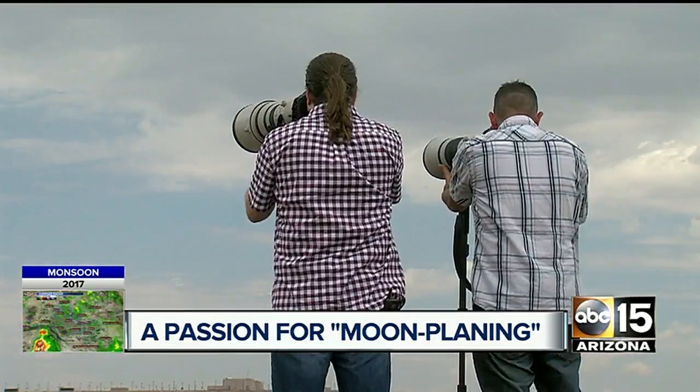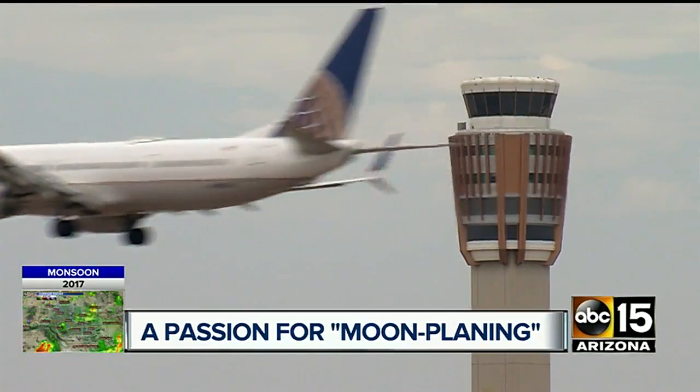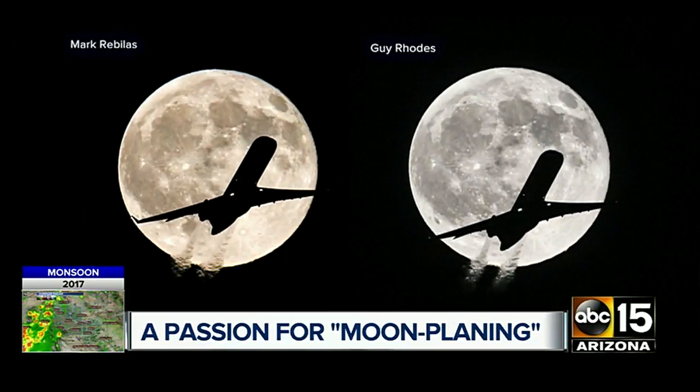But Monday night, two miles west of Sky Harbor, they landed in the perfect spot.